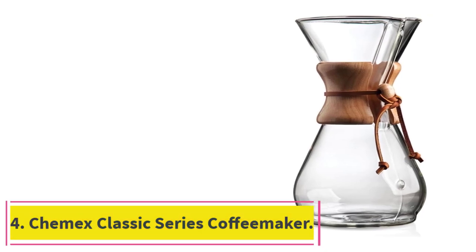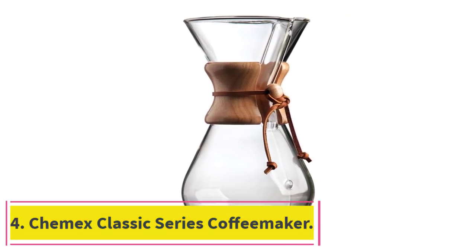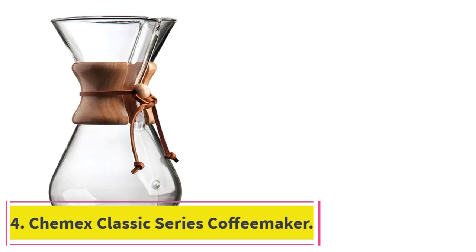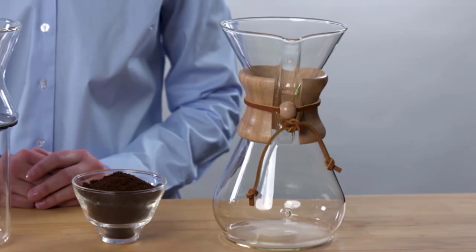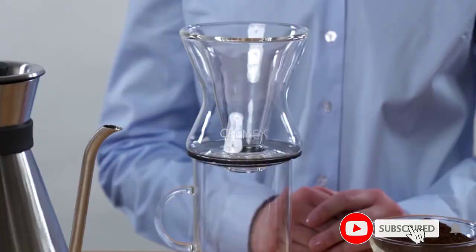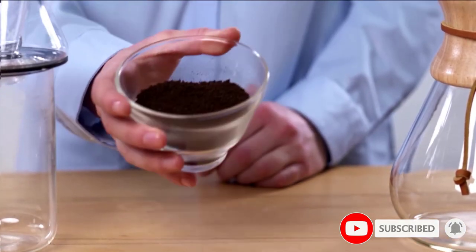At Number 4: Chemex Classics Series Coffee Maker. The Chemex Coffee Maker has long been synonymous with pour-over coffee. Invented in 1941, the sleek glass brewing device can be found on countless best-of lists, on the counters of many high-end coffee shops, and even in James Bond's kitchen.